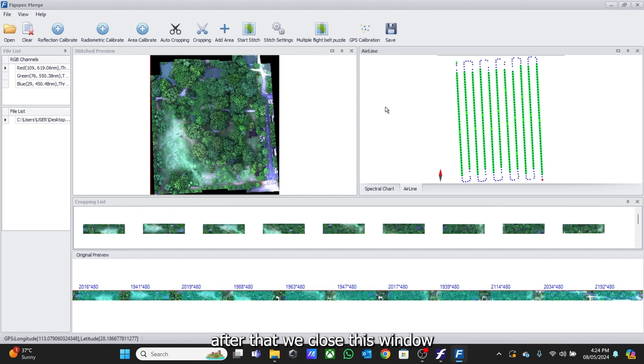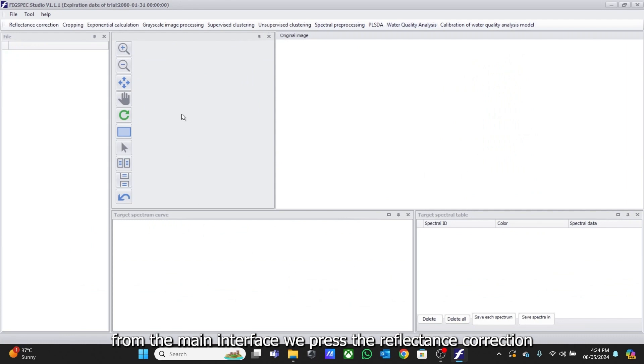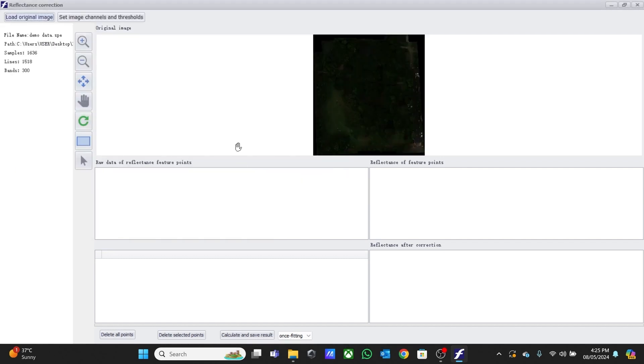From the main interface, we press the Reflectance Correction button. After clicking, an independent Reflectivity Correction function window will pop up to perform the Reflectance Correction function. We load the original image, but the image comes up dark. So we need to adjust the light. To do that, we set the image channel.